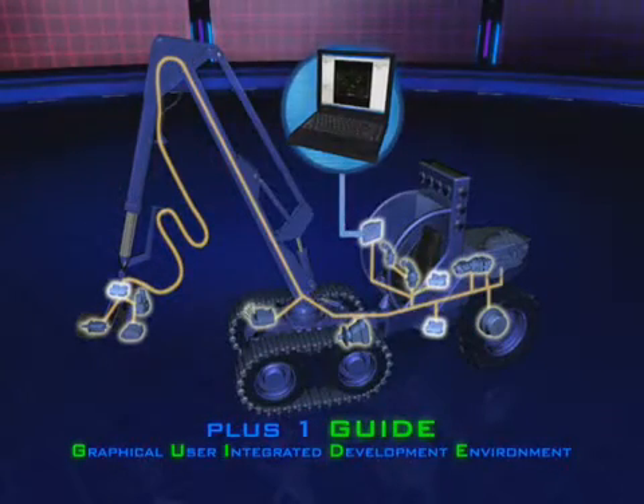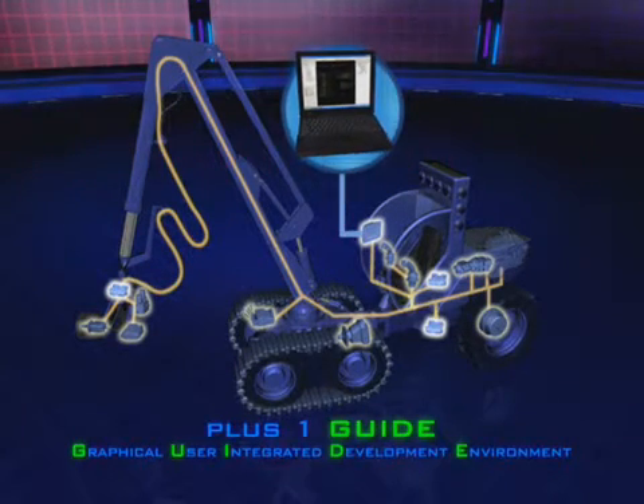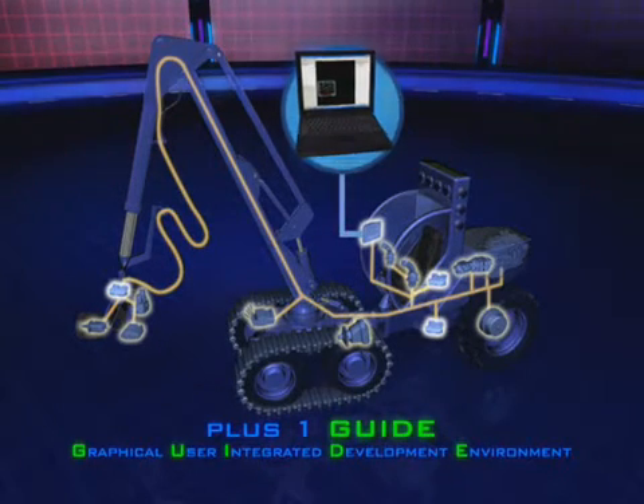This ever-expanding set of building blocks allows completion of applications in a fraction of normal programming time, for a truly cost-effective way to implement machine control.